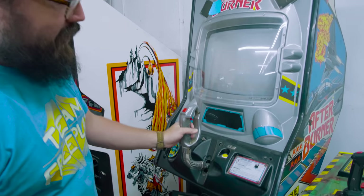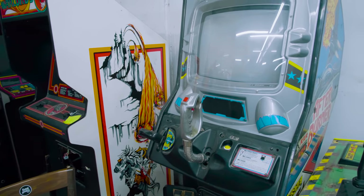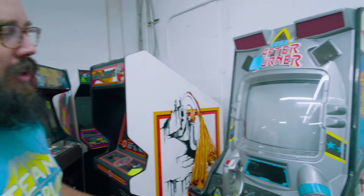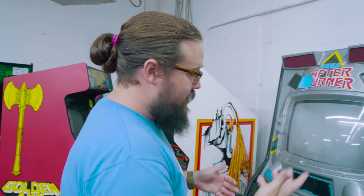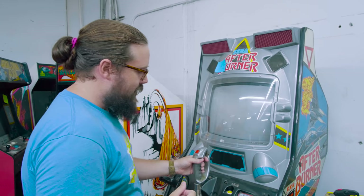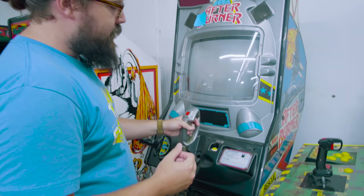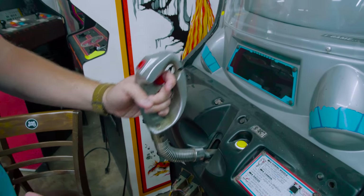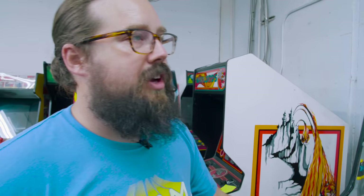Beautiful game, amazing. But just like all of the Sega racers, drivers, or flyers of the era, this beautiful control will get destroyed at Freeplay. If we bring it out, give it a month or two, someone's going to hang on this and just destroy the whole thing.